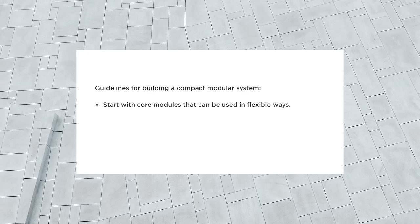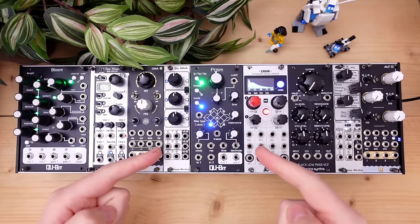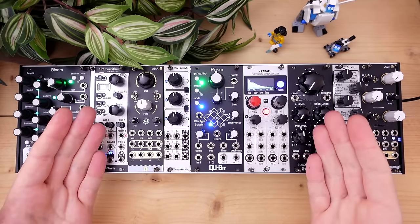Whatever your choice is, there are a few helpful guidelines when building a system. Start with a few core modules that can be used in flexible ways. Add utilities that open up patching creativity and the features of the core modules. And finally, focus on what's needed to complete an instrument rather than collecting interesting modules. In the next chapters I'll go over each of those points in more depth, giving examples with the system that I built. I'll also use this system in a couple of videos soon, where I dive deeper into patches and use cases.